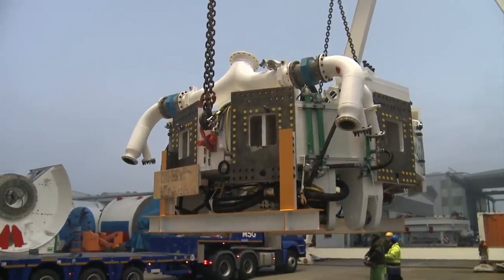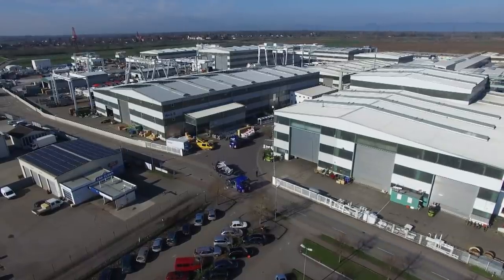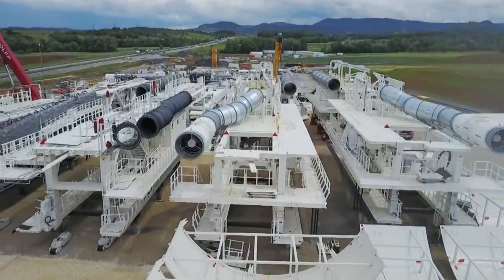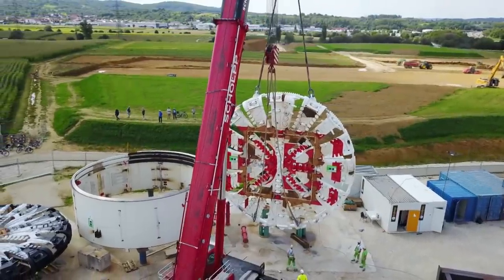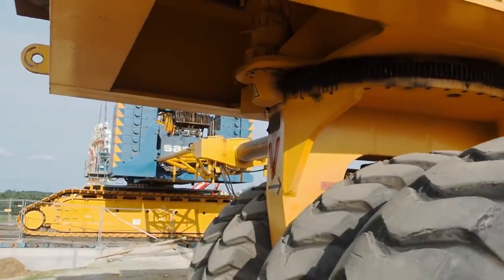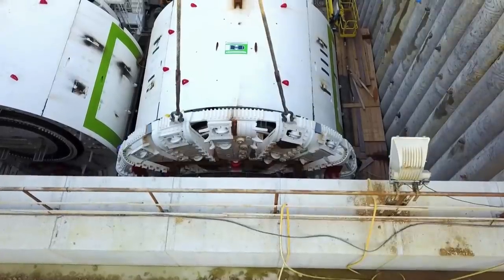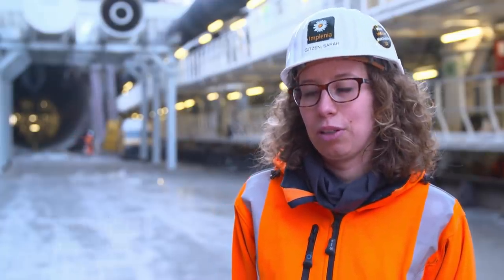When everything is in order and the machine has been accepted, it is dismantled again into individual sections and brought to the site — the individual parts travel almost 200 kilometers. It will be another six months before the first machine can be put into operation. It is better not to mix up any parts, because the two tunnel boring machines are constructed as mirror images of each other. It was then lifted into the pre-enclosure where it was assembled. In the end, the trains will travel through two single-track tunnels connected by cross passages. Each tunnel gets its own machine, which is very special — normally there is only one machine, which is then withdrawn and used for the second tunnel.